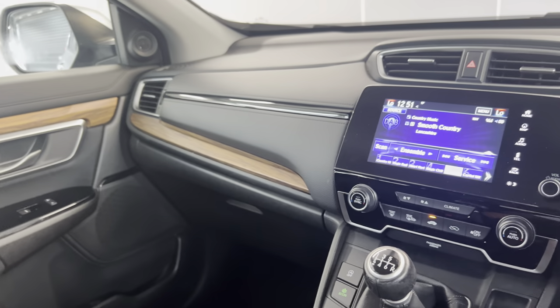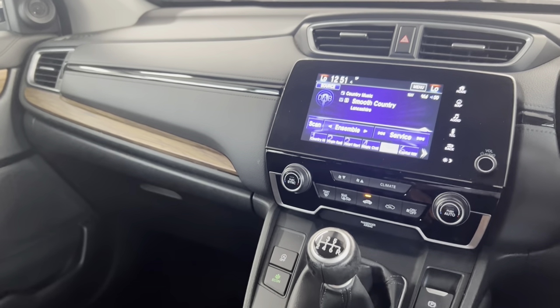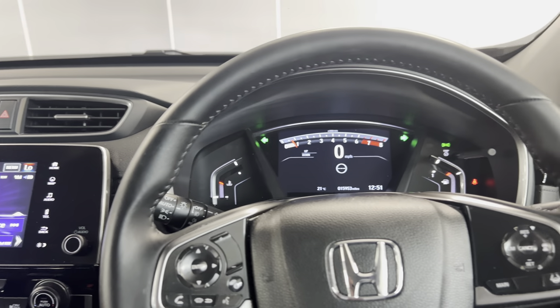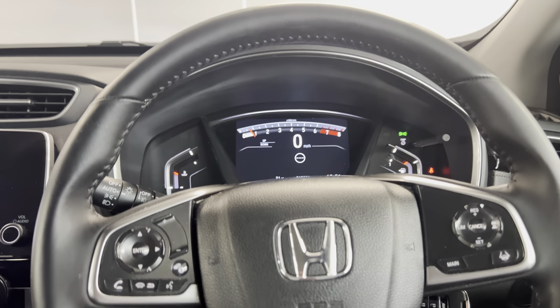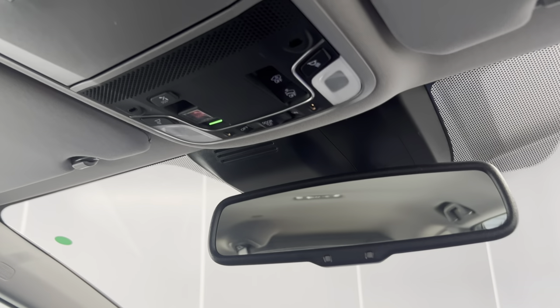The car is here with us and comes with a minimum of nine months MOT. Feel free to get in touch with our sales team if you want to know more about this car. Please do like and subscribe to our channel so you don't miss any future uploads. Thanks for watching and have a nice day!